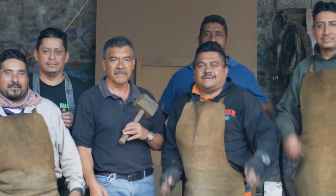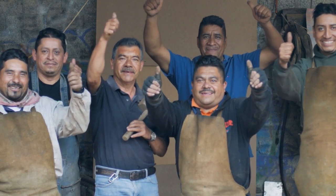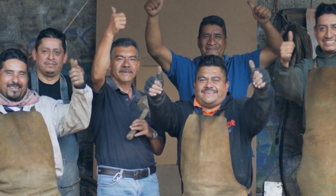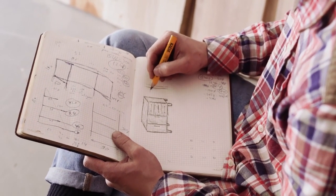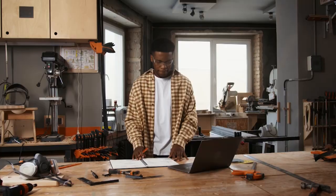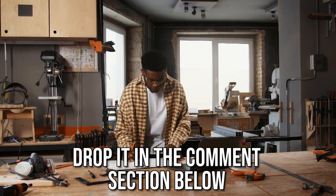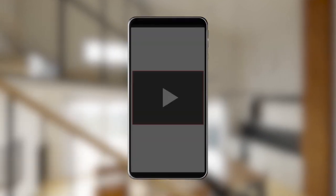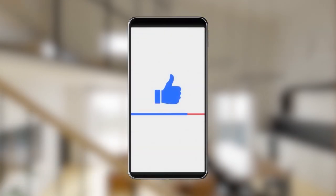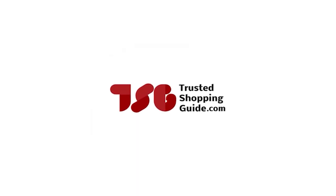And there you have it folks — our best sewing machines, which got our team at trustedshoppingguide.com excited this year. If you have any contenders for our next sewing machine roundup that you would like our team to test, drop them in the comments section below and we will be sure to assess them for the next update. If you liked this video and it helped you in any way, please give it a like and hit the subscribe button to stay connected with all of our research. We'll look forward to seeing you at trustedshoppingguide.com again soon.